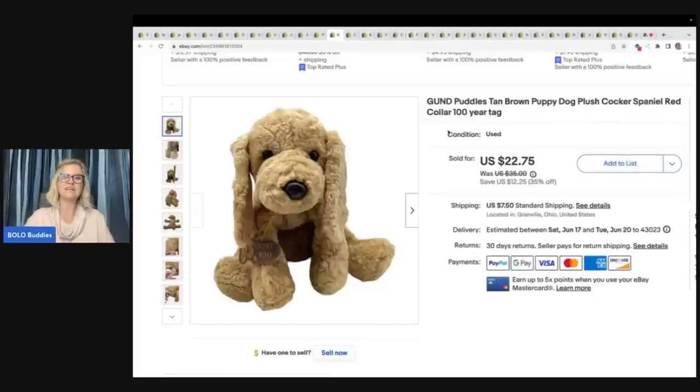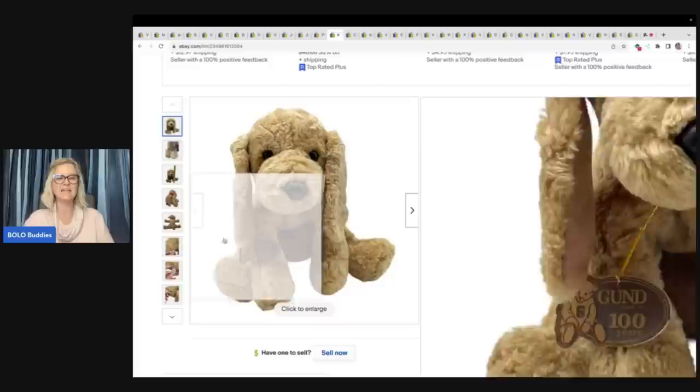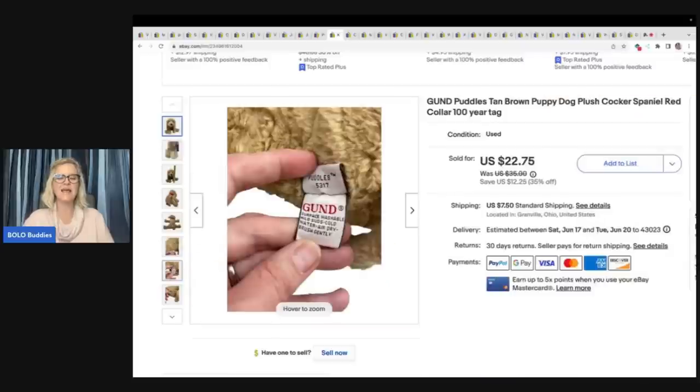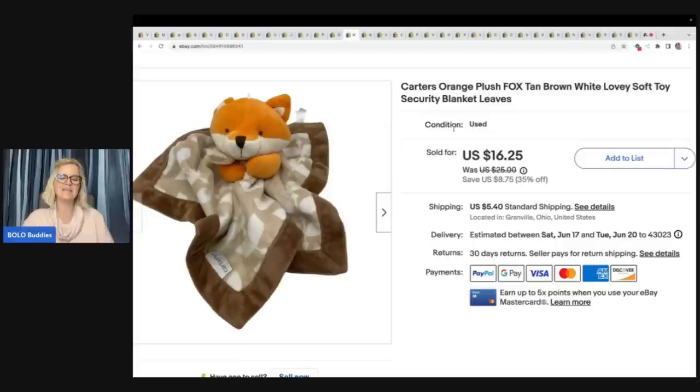This little cute dog right here is from the Benz. It is a Gund Puddles tan brown puppy dog — Cocker Spaniel with red collar. If you can identify the dog, definitely put that in your title — that's going to help you sell it. This one had the dog's name so I was able to research it and figure out it was a Cocker Spaniel, because I am so bad with dog breeds. Sold this for $22.75 plus shipping. Here is a lovey — it is a fox, super cute, a security blanket. I got this at a garage sale for $2 and sold it for $14 plus shipping.